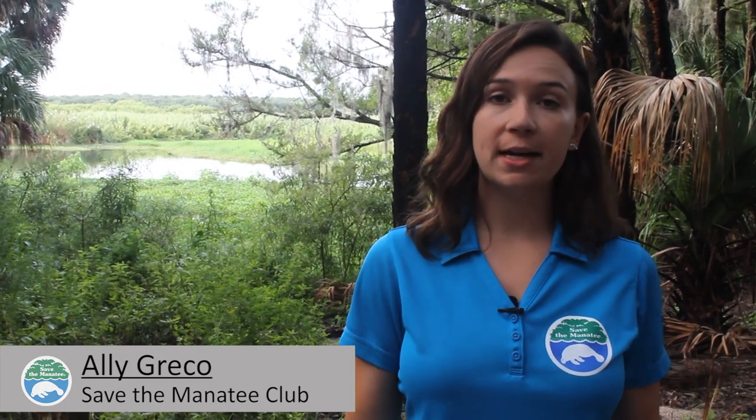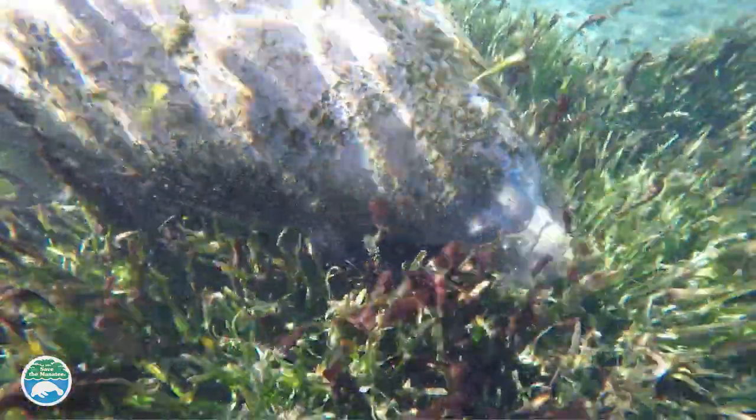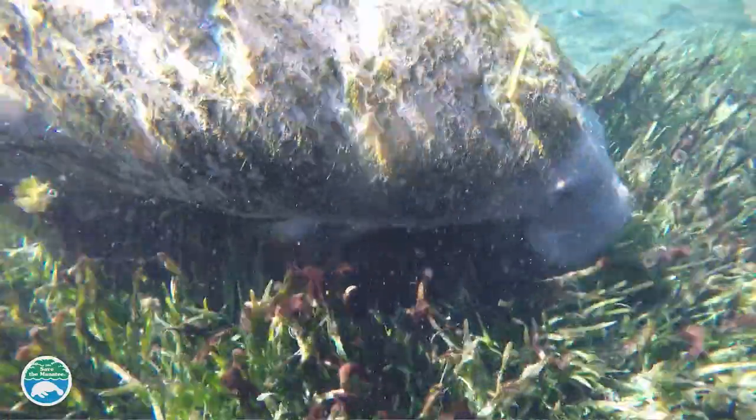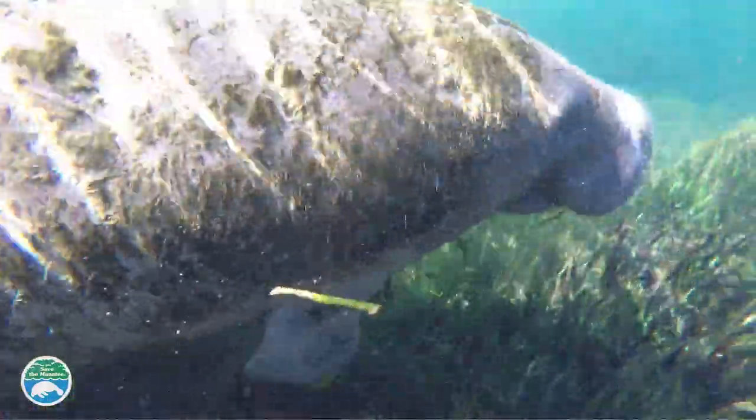So what do manatees eat in their natural environment compared to when they are under human care? In the natural environment, manatees eat a variety of sea grasses such as manatee grass, turtle grass, and shoal grass.